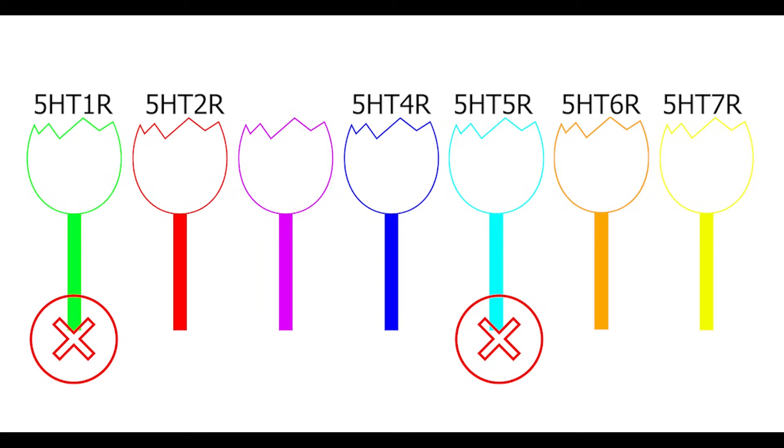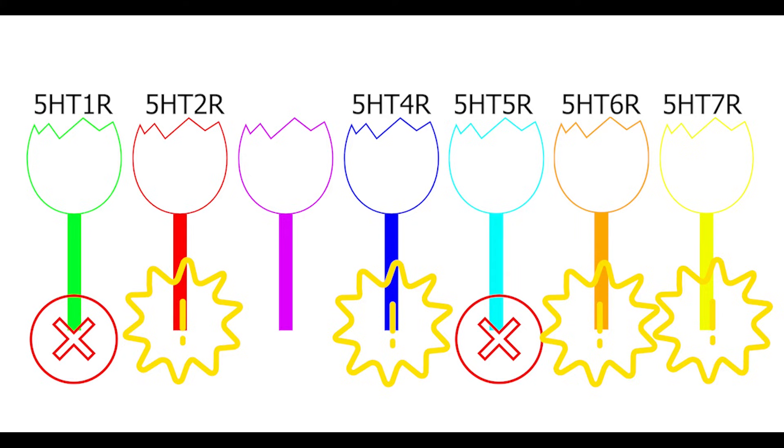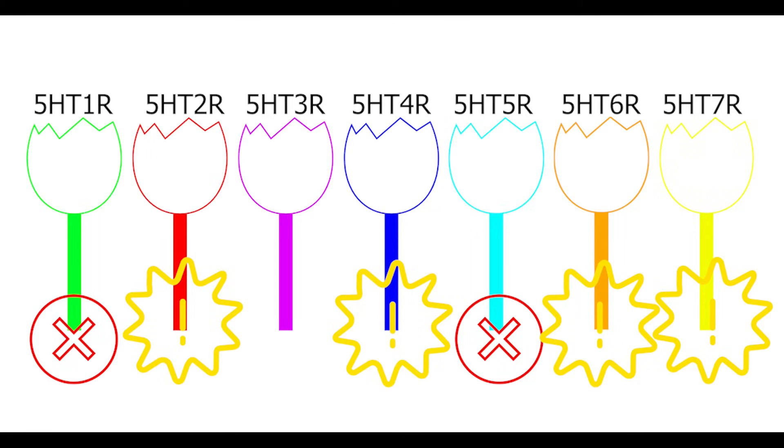The 5-HT2, 4, 6, and 7 receptors, on the other hand, excite the target neuron. Types 4, 6, and 7 probably do this by increasing cyclic AMP levels, helping to close those potassium channels that would otherwise allow potassium to flow out of the cell — the reverse of what types 1 and 5 do. Type 2 is similar, though it acts through a different series of chemical reactions that end with opening of calcium channels by increasing levels of molecules called diacylglycerol and inositol triphosphate. Finally, 5-HT3 receptors are also excitatory and are actually ionotropic, meaning they're directly attached to an ion channel and can thus allow positive sodium ions in, in order to raise the voltage of the cell and make it more likely to fire.